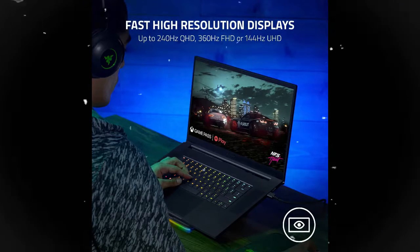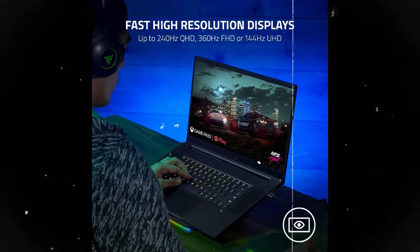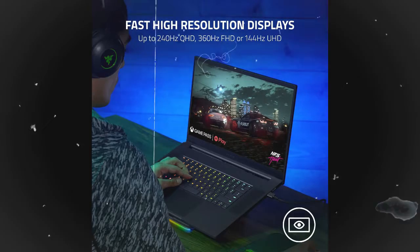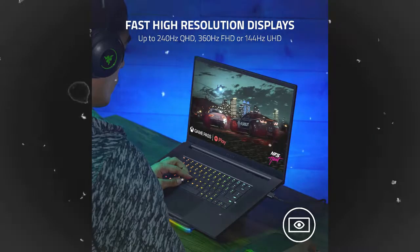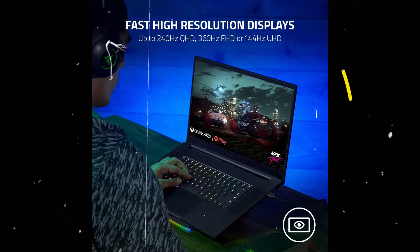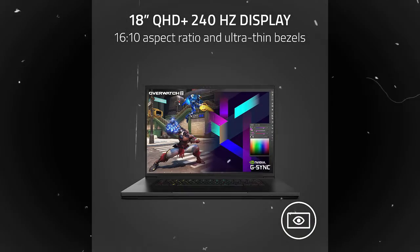The perfect combination between desktop performance and laptop design, the new Razer Blade 18 sets the bar for 18-inch laptops. Decked out with graphics up to an NVIDIA GeForce RTX 4060 with full TGP and the latest Intel 13th Gen Core i9-HX processors, the Razer Blade 18 is the most powerful laptop Razer has ever made.